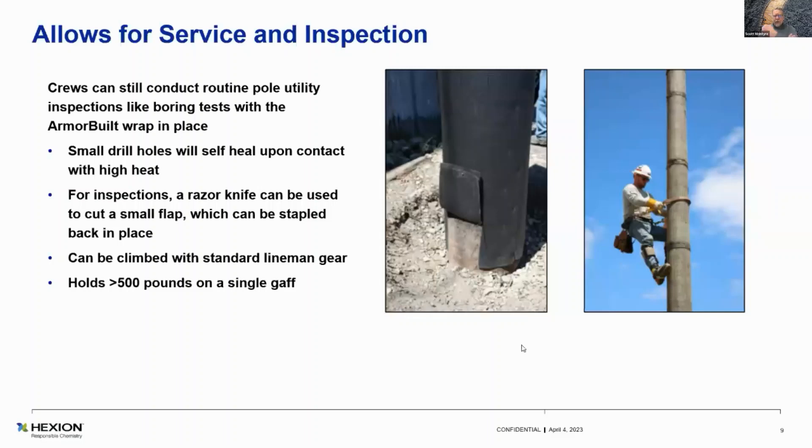At one of the lineman rodeos, the lineman is climbing up one of the wrapped poles. They really like how their gaffs feel in the wrap. We've actually routed out an inch-and-a-half wide by about two-inch deep route in a wrapped pole section. The Armour Built double wrap will hold in excess of 500 pounds of force on a single gaff. PG&E has a requirement that it has to hold 285 pounds; SCE was around 315 pounds. We exceed both. The crews can still do their routine inspections — no problem. It can be cut with a razor knife, can be climbed, and holds greater than 500 pounds with a single gaff, with no gaff in the wood. It's a very strong fiberglass mesh.